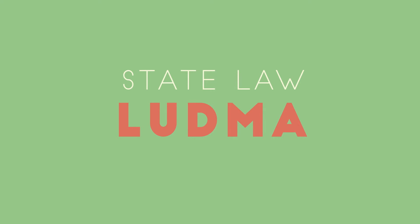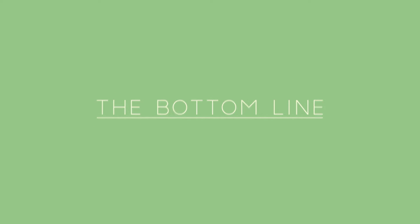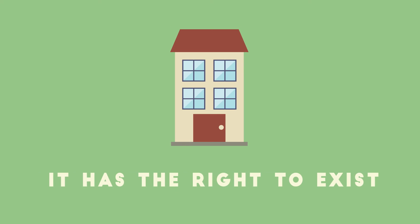The state law, LUDMA, explains how we can deal with older structures in our community that may not meet the current code, but still have the right to exist. The bottom line: if it was once a legal structure, it has the right to exist and continue.